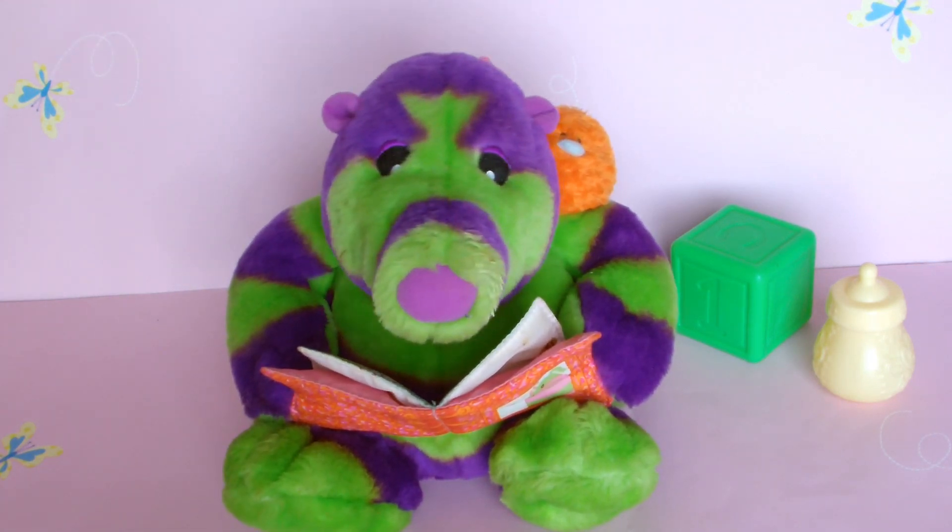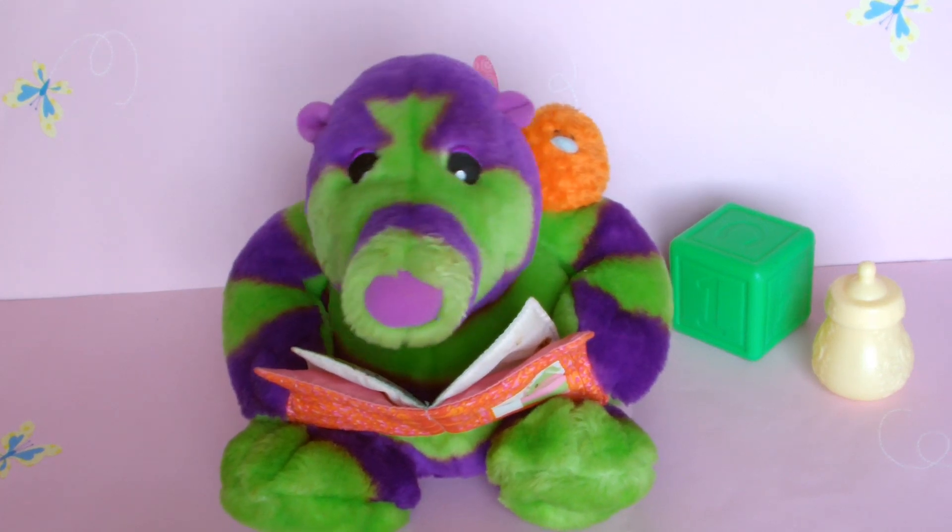Hello there, are you sitting comfortably? Good, then I'll begin.